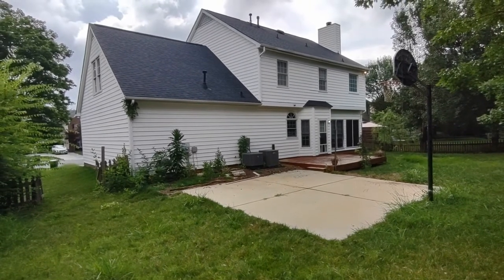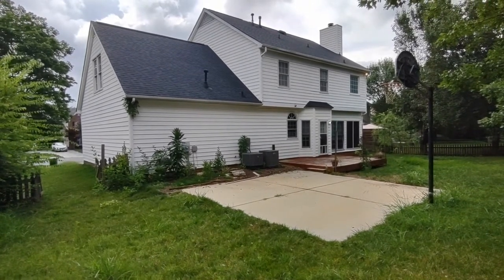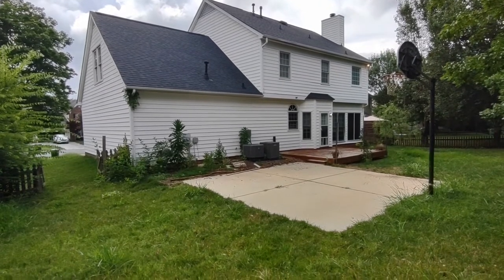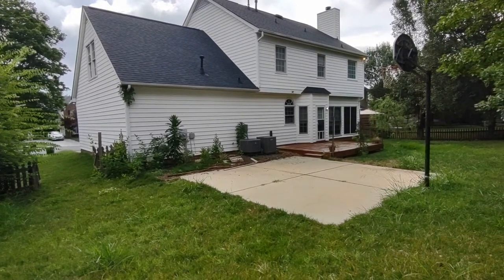For more information about this home, such as pricing or to schedule a viewing, please visit our website at www.touchpointpm.com. Thank you.